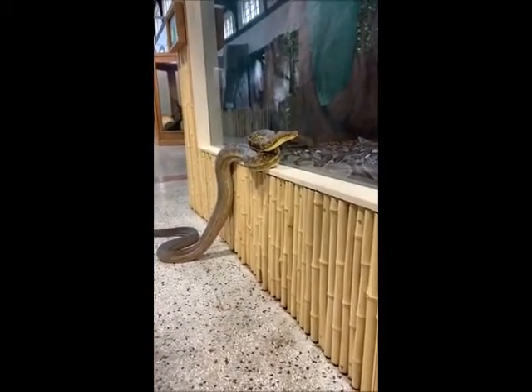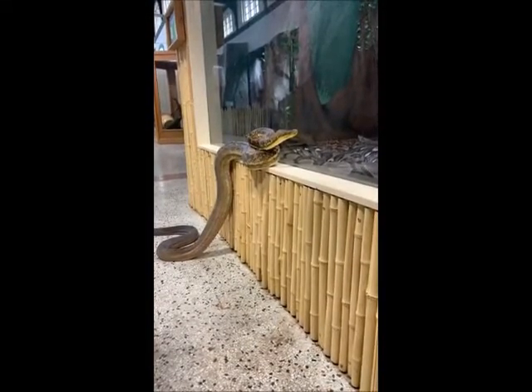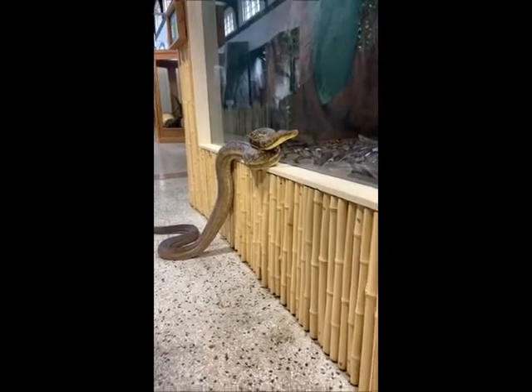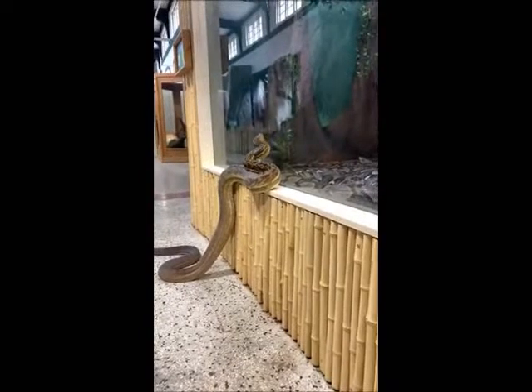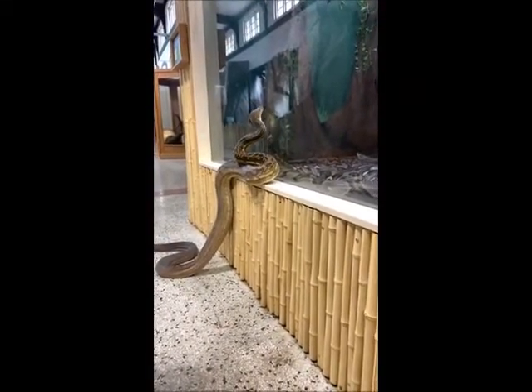That kind of leads us to Allison's question: have we ever had any snake babies at the zoo? Not to my knowledge. Not since I've been here. I've been here about 14 years and we've never had any snake babies of any species.